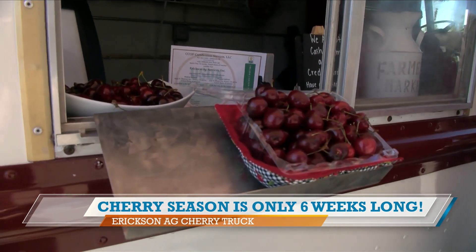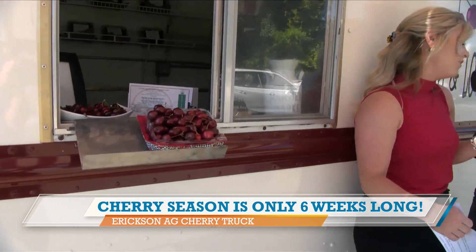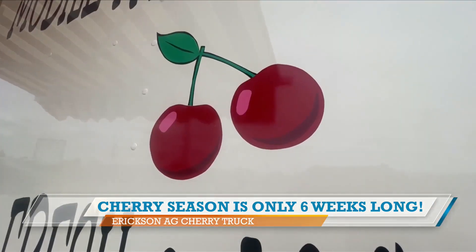We are going to make some cherry cocktails today — cherry chillers! You brought Carrington with you. She's your cousin, she's a bartender, and she's part of the Erickson Ag family. She's going to be making some backyard cherry chillers. Stick around to the end of the show because these cherries are more than just for eating — we're making drinks with them. We'll be right back.